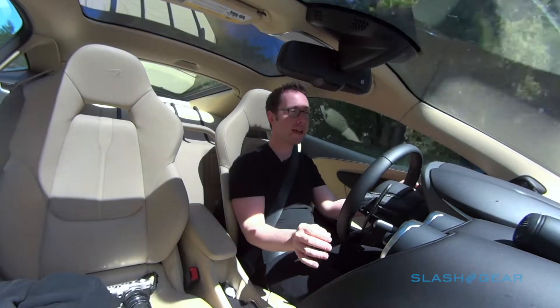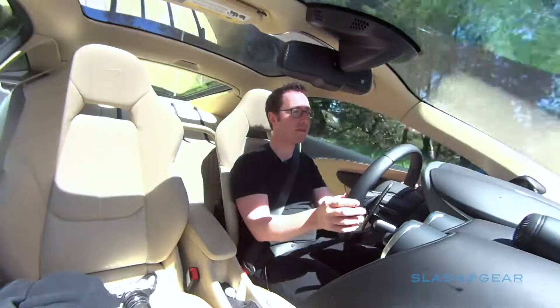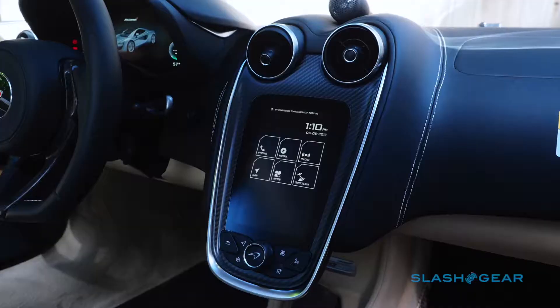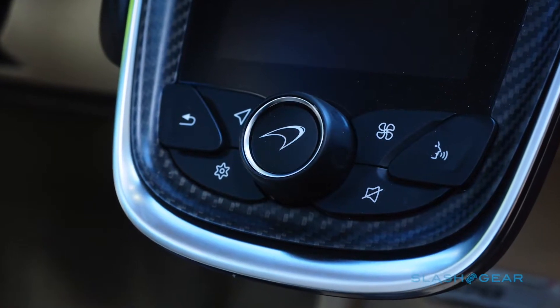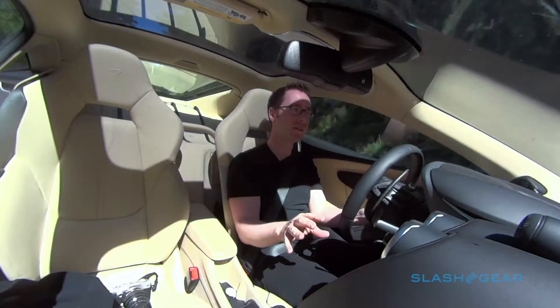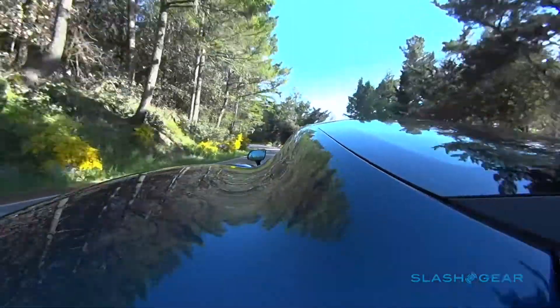Trying to do everything in-house does mean that sometimes not everything goes right, and if there's one area of McLaren's cabin I'm not 100% convinced by, it's the infotainment system. They call it Iris — it's based on Android and is an entirely homegrown affair. While it looks great with some Star Trek-style interface elements, it's not actually the easiest thing to use, particularly on the move. Setting a navigation destination or trying to cancel one can be pretty much impossible while driving along on the freeway.